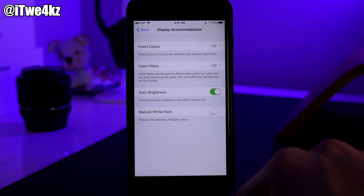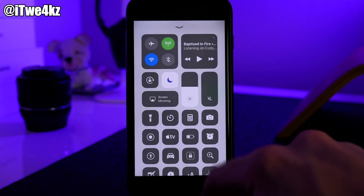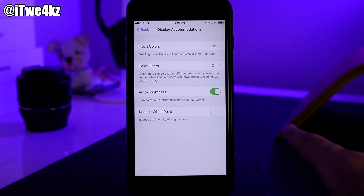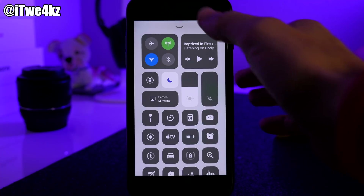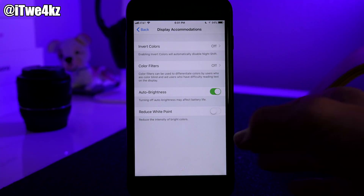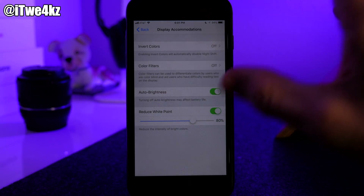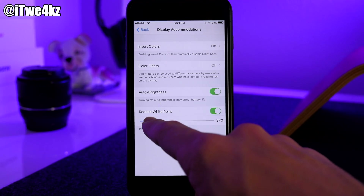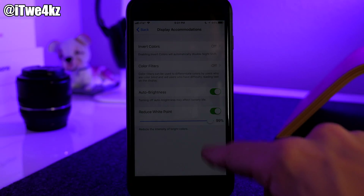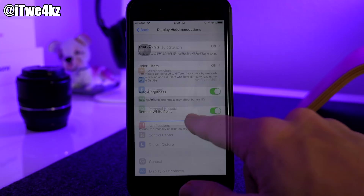You can turn Auto-Brightness off and then manually keep your brightness level lower than what Auto-Brightness would set it — this only helps if you actually keep the brightness low. Don't just turn off Auto-Brightness and crank the brightness all the way up. You can also enable Reduce White Point, which reduces how bright the whites are on your display and saves battery. Sliding it down makes the screen darker, letting you achieve lower brightness levels than you'd normally be able to reach.